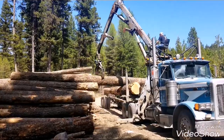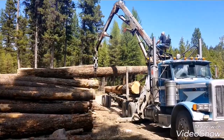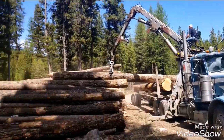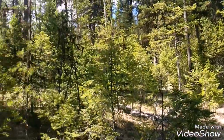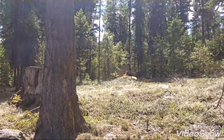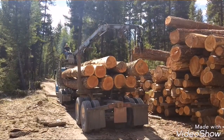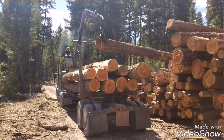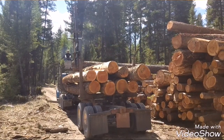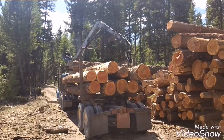Pretty nice load of fir. This is going to go to my uncle's sawmill — he's got a little band sawmill. Make flooring, one inch flooring out of it, I think is the plan. Beautiful day though. Nice foul stick there.